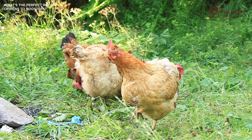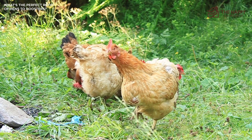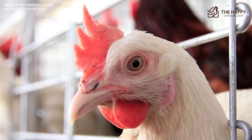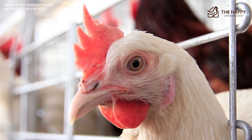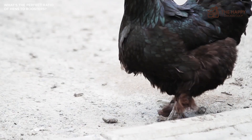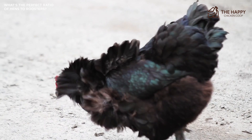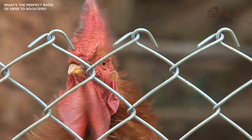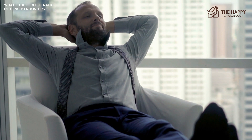To successfully keep more than a couple of roosters requires a good number of hens and lots of space. A small backyard area would not be suitable for more than a couple of roosters unless you're going to keep them confined. If that is your plan, you should make sure either you have no neighbors or they are on board with your plan, because roosters can be a bit noisy.